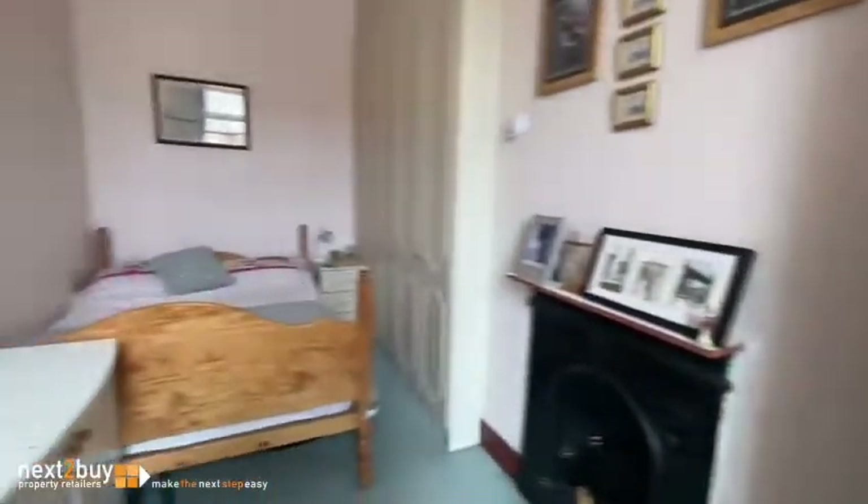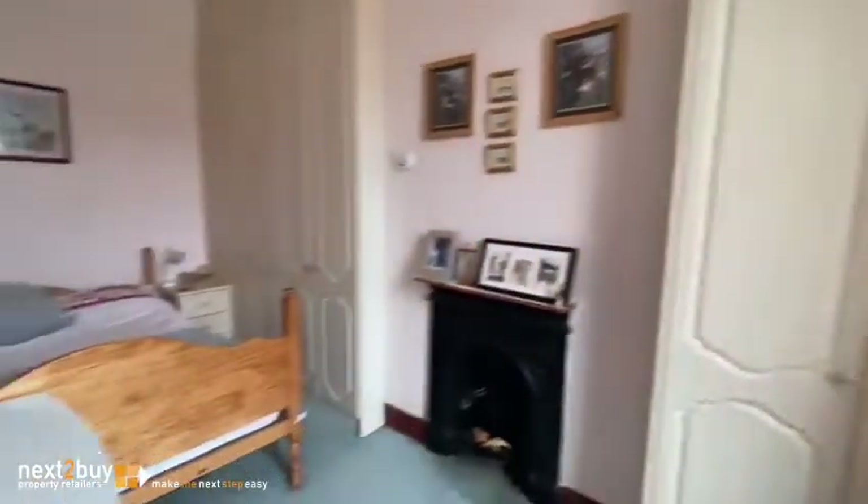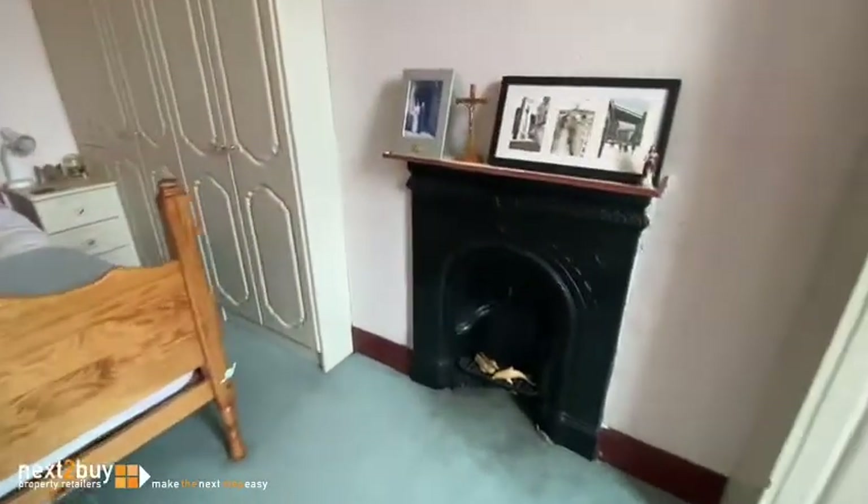So the first of the double bedrooms. This one's a long room and there are wardrobes fitted into the alcove. There's a nice original style fireplace there as well.